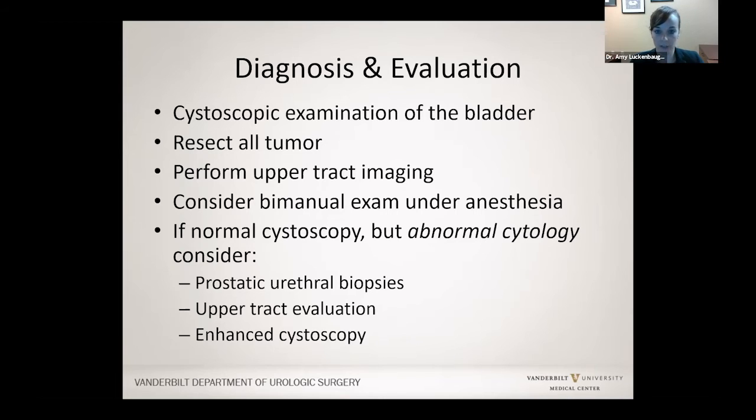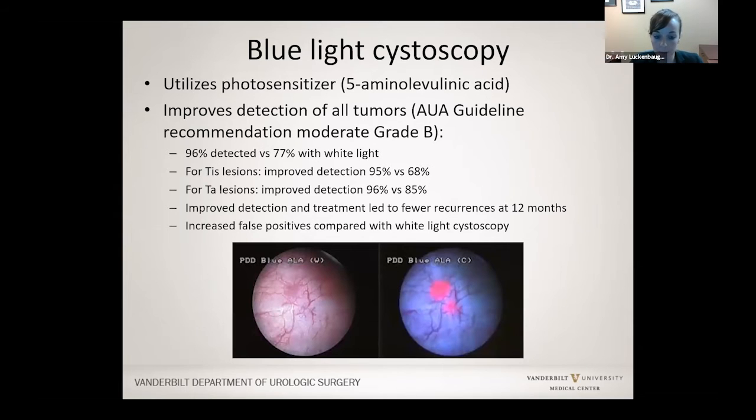In rare cases, cystoscopy looks normal but cells sent from the urine show cancer cells. In a man, we look in the urethra, the prostate, as well as the kidney and ureter tubes. When we have abnormal cells in the urine but a normal bladder, we sometimes do blue light or enhanced cystoscopy — we place a catheter and put a small amount of medicine in the bladder, hold it for 30 minutes, then look under a special light. You can see in the photos what a tumor looks like under normal light versus the special light, which helps diagnose things that can be challenging to see.